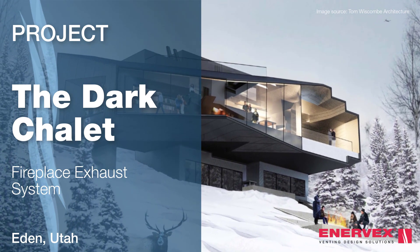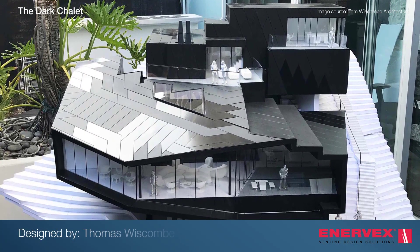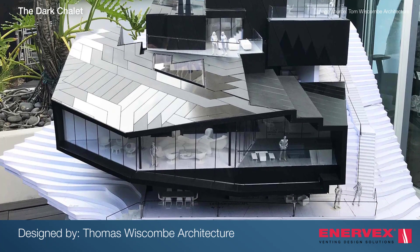Nestled in the snowy mountains of Eden, Utah, is a remarkable property that resembles a black diamond, aptly named the Dark Chalet. With its small footprint, this unique residence and community venue was designed with respect to its surroundings.